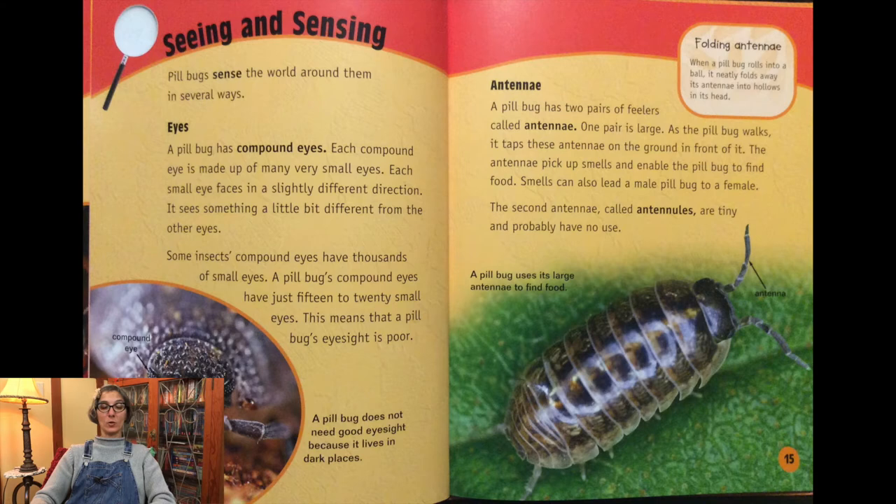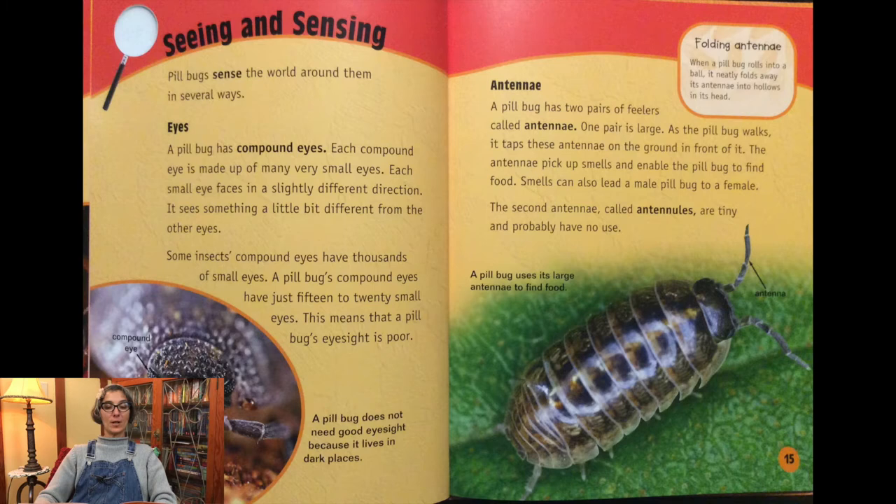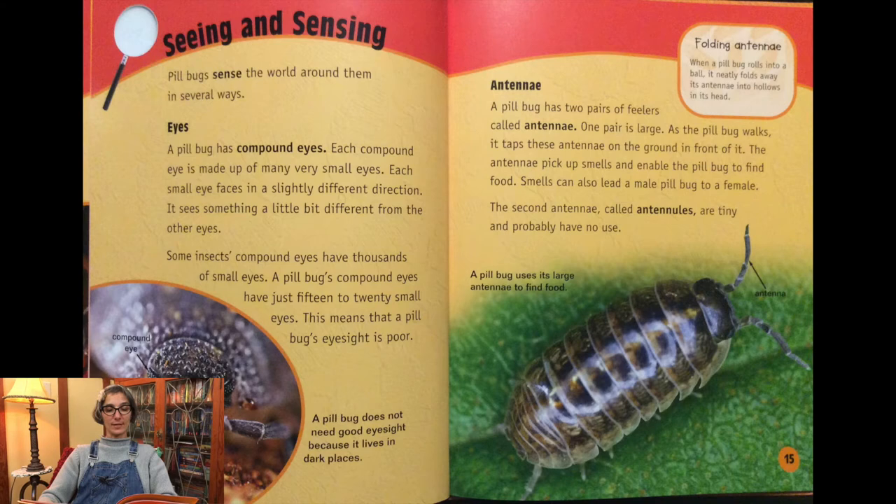Pill bugs sense the world around them in several ways. One way is by using their eyes. Pill bugs have compound eyes, each made up of many small eyes facing in slightly different directions. Some insects' compound eyes have thousands of small eyes, but a pill bug's compound eyes have just 15 to 20 small eyes. This means that a pill bug's eyesight is poor. A pill bug does not need good eyesight because it lives in dark places.